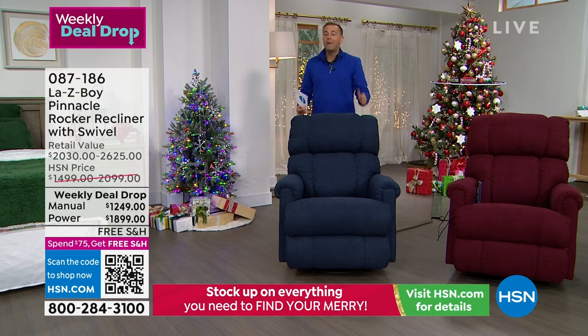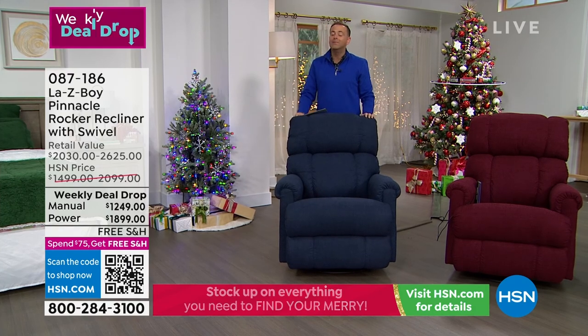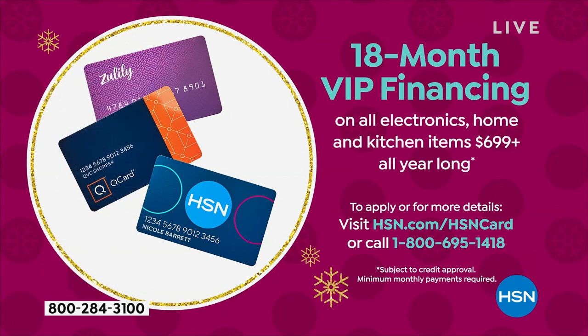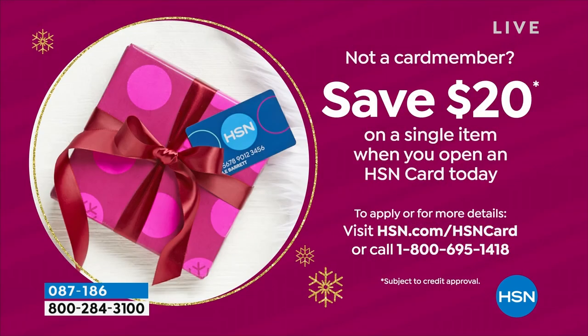In terms of pricing and payments, we are offering 18-month VIP financing. So if you have the HSN credit card, a QVC Q card, or a Zulily credit card, you can spread the cost over 18 months — that brings the price down to as little as $69 for the manual or $105 for the power. If you don't have an HSN card, join the family. Give us a call on 1-800-695-1418. If you get approved, you can start shopping immediately. We only have seven minutes left.